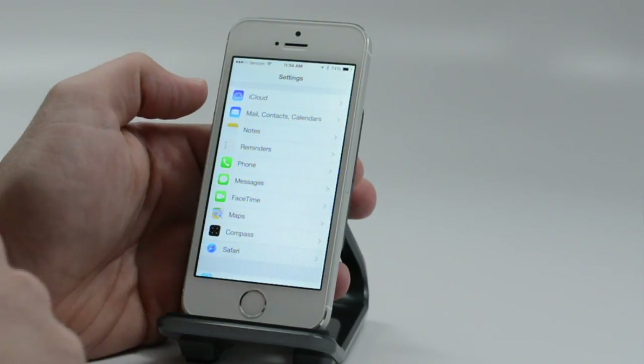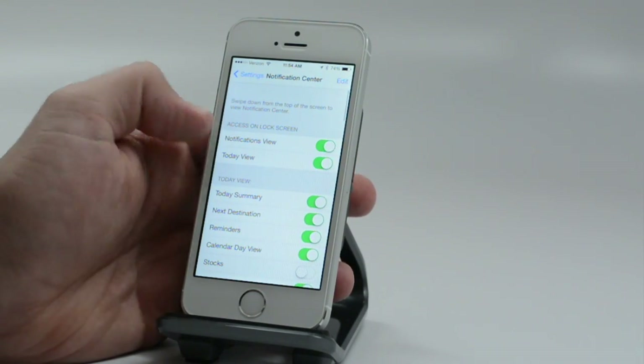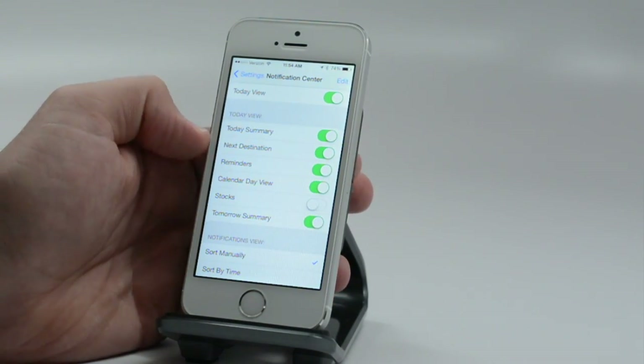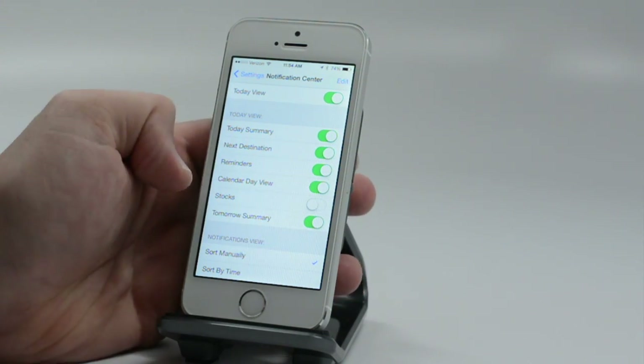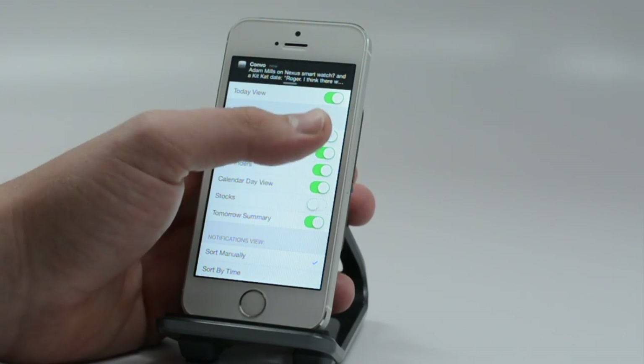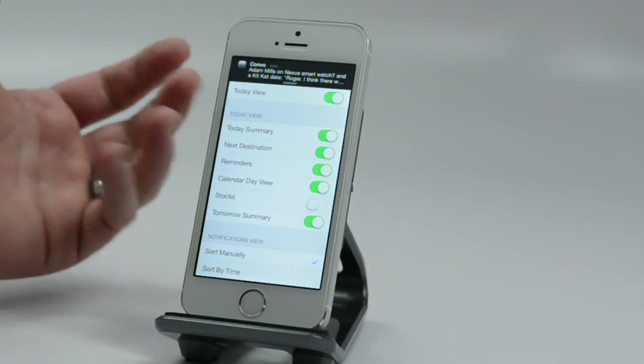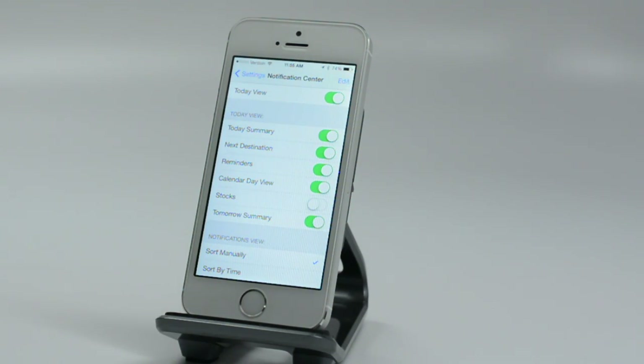Another handy feature is the ability to customize the Notification Center. The Notification Center has a lot of new stuff, especially on the Today screen. If you're not interested in stocks or other items, you can turn those things off so they don't get in your way.